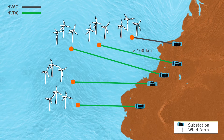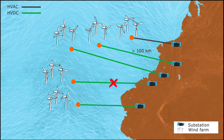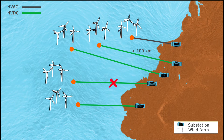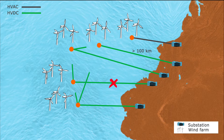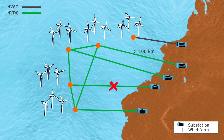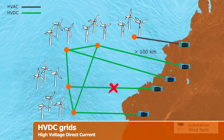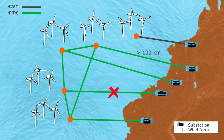Another problem that the industry is facing nowadays is that if a cable is lost, all the energy from the wind farm is also lost. In DEMO ONE of the new BEST PATHS project, researchers study the possibility to interconnect offshore wind farms with HVDC grids to improve the availability of power in case of failure.